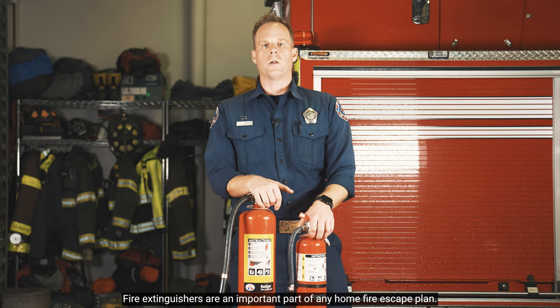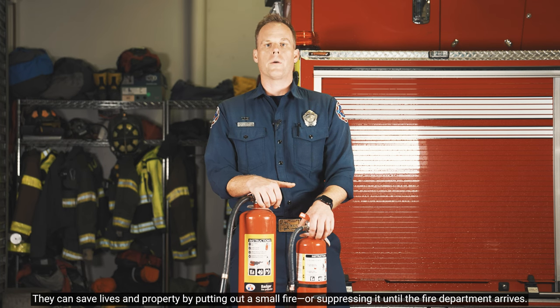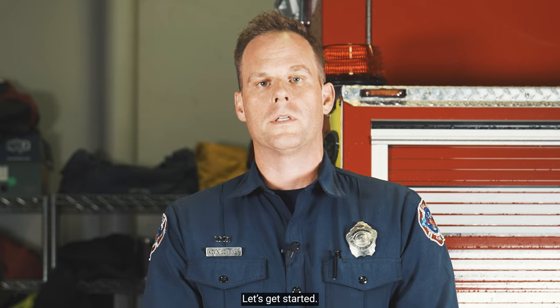Fire extinguishers are an important part of any home fire escape plan. They can save lives and property by putting out a small fire or suppressing it until the fire department arrives. Hello, I'm fire engineer Kevin Shriver with the San Jose Fire Department, and in this video I'm going to go over how to properly select, use, maintain, and dispose of a fire extinguisher. Let's get started.